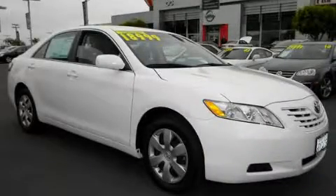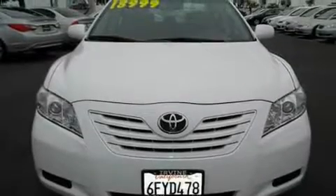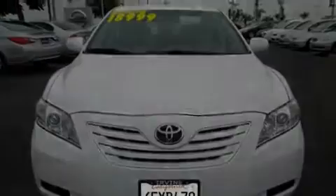This is a 2009 Toyota Camry. It features a 2.4L 4-cylinder engine and a 5-speed automatic transmission.